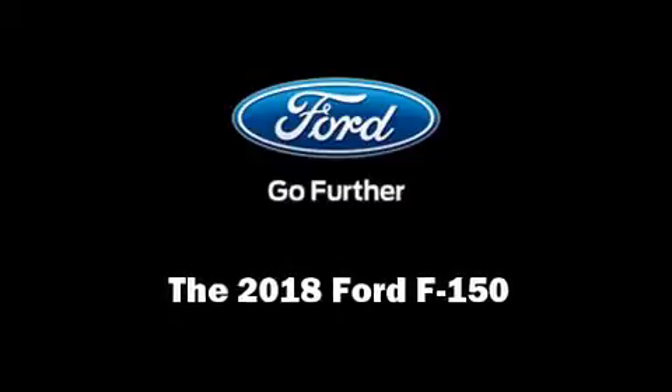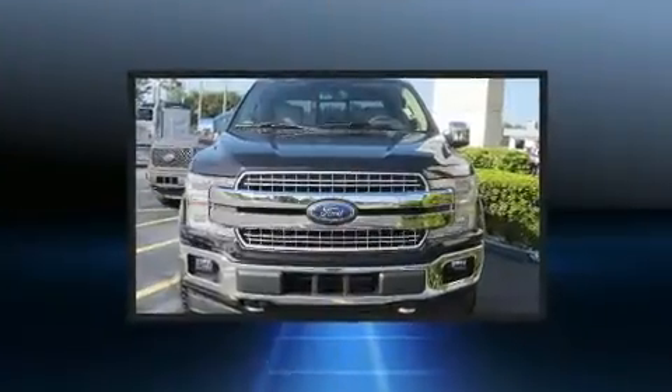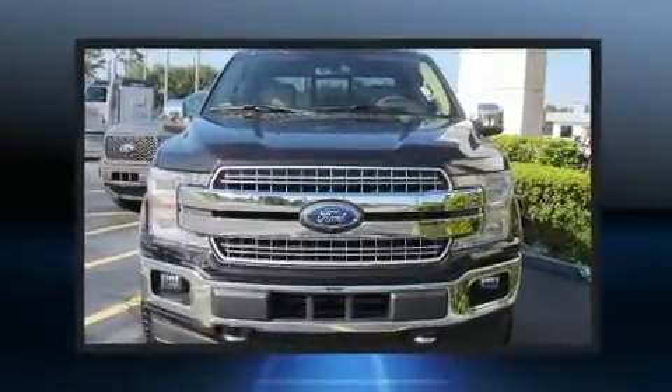Outstanding design defines the 2018 Ford F-150. Turbocharger technology provides forced air induction, enhancing performance while preserving fuel economy.